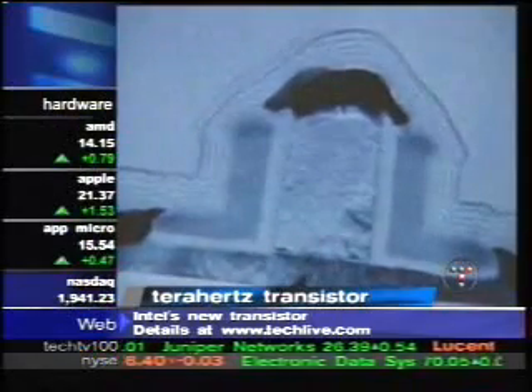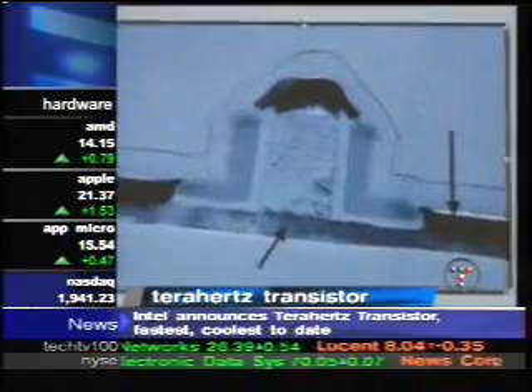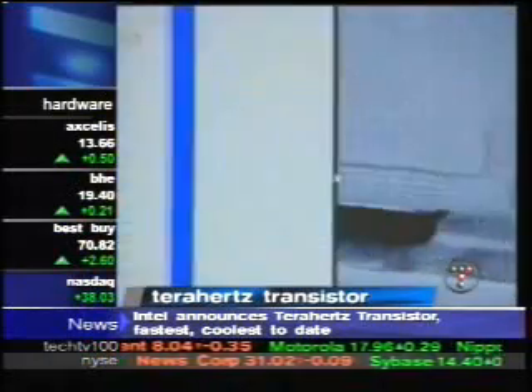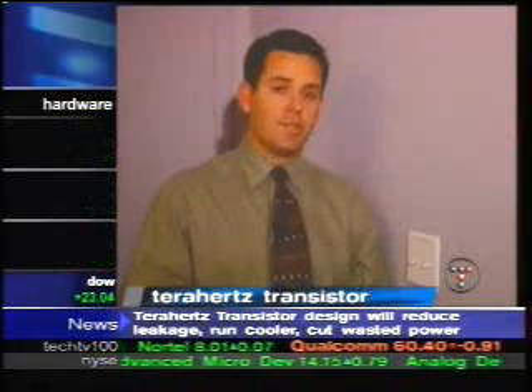You are looking at something Intel calls the terahertz transistor. Its size can be measured in molecules, those arrows just a fraction of the width of a human hair. But it is one of the biggest advances ever in the chip business. These are really radical changes that we're making, and we're basically banking our business on this new technology. So just exactly what is a terahertz transistor?